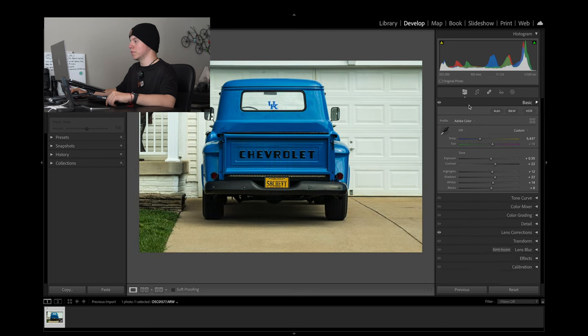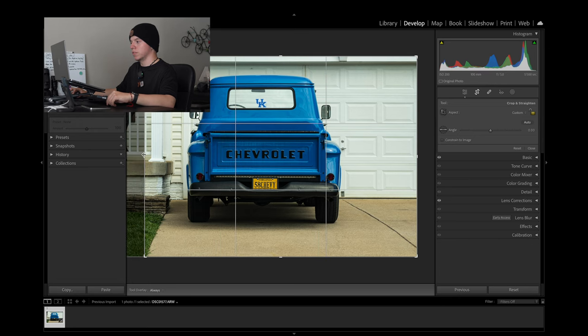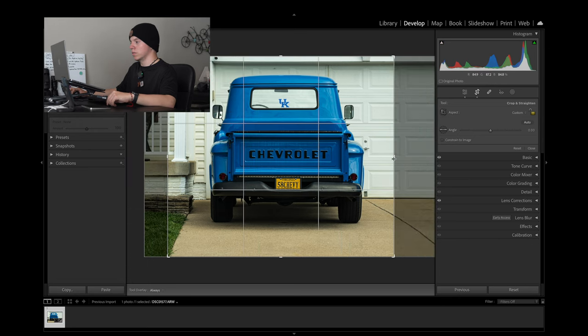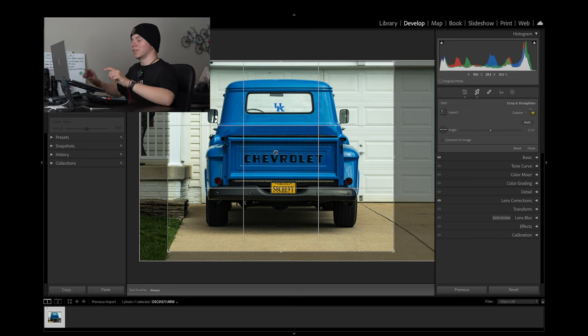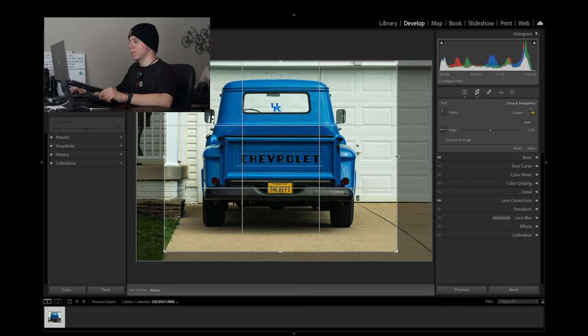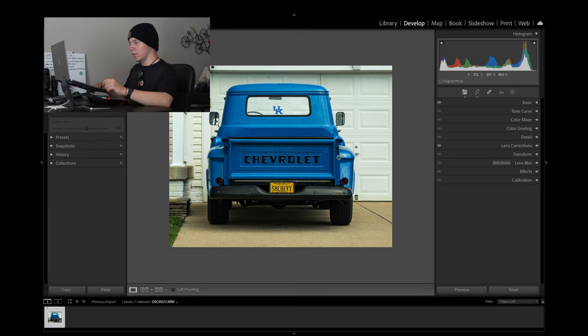Before we go any further, I'm actually gonna crop this just a little bit. I want to pull it up maybe just a little bit — I want to get the Chevrolet logo kind of right smack in the middle. I could crop it just for the Chevrolet logo, but I kind of want the whole truck to appear in the photo, so I'm just gonna leave it as it is.